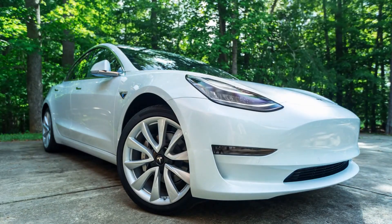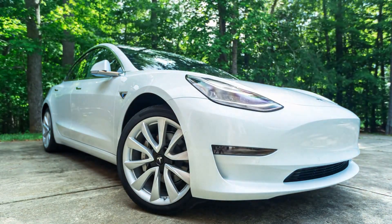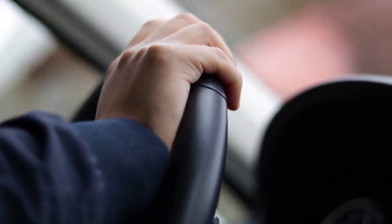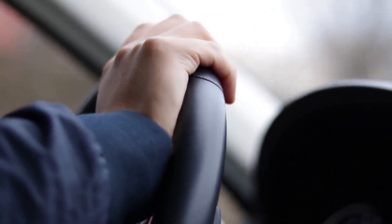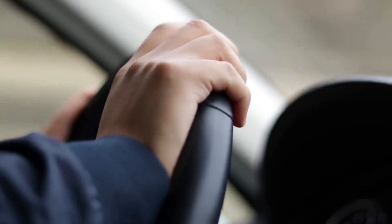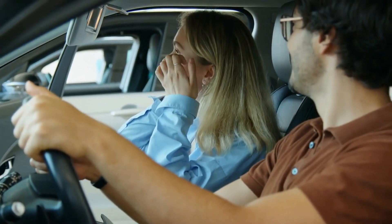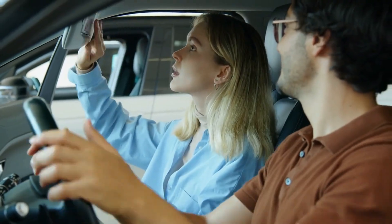The Tesla Model Y is the ideal synthesis of creativity, aesthetics, and performance. It differs from the competition in a number of ways, notably with its all-wheel drive, autopilot, and twin motor performance. It also boasts a 15-inch touchscreen display that makes all the controls and settings readily accessible. Here we will look at the top 10 coolest features of the Tesla Model Y.